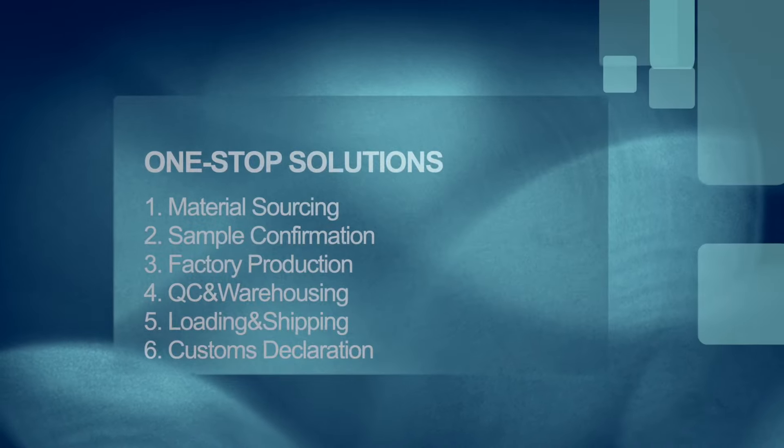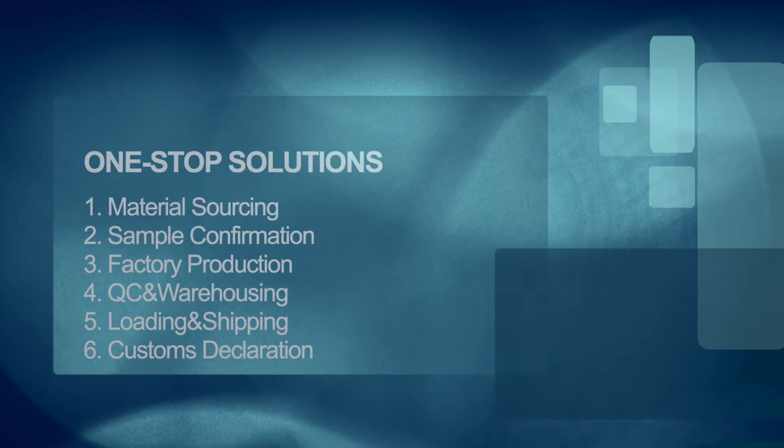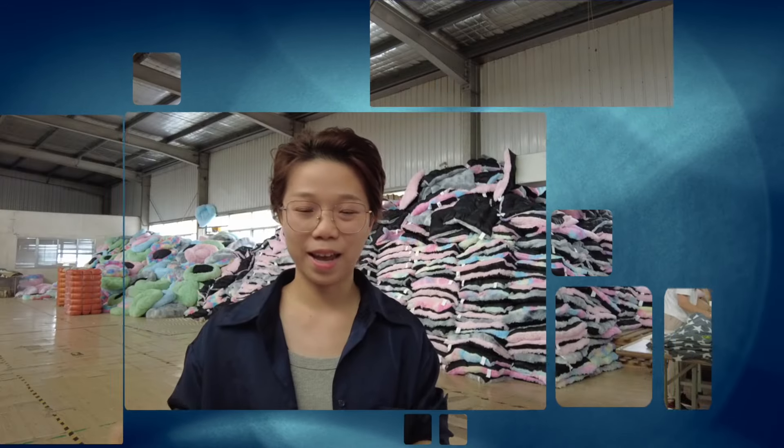Welcome back to the official channel of Hype Pet Supplies Exporter. We focus on pet supplies manufacturing and export business for the past 10 years, offering one-stop solutions to all buyers including material sourcing, sample confirmation, factory production, QC, warehousing, loading, shipping, and customs declaration. As a professional pet supplies wholesaler, we've already developed all solutions for all buyers.